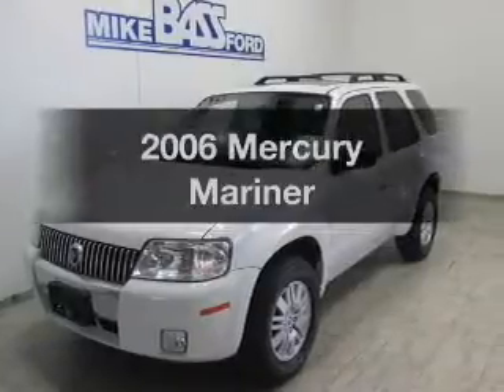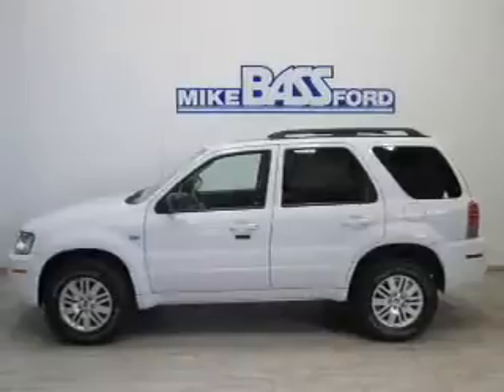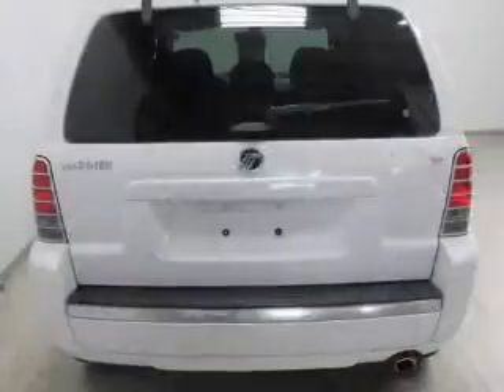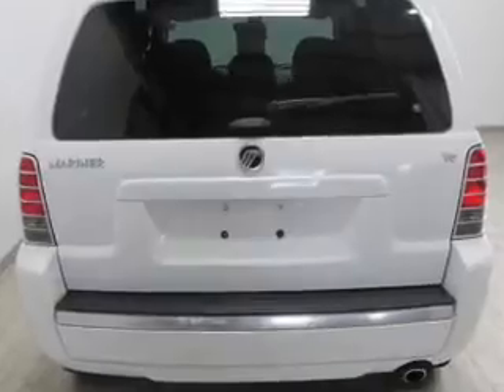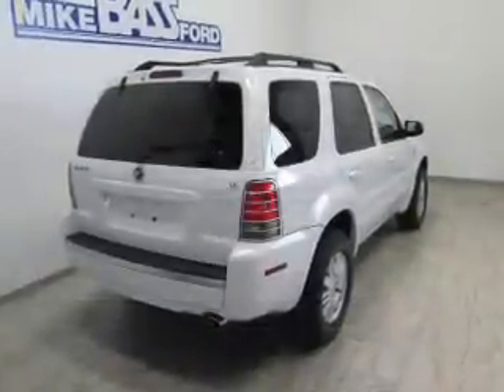Get noticed in this 2006 Mercury Mariner. This is the set of wheels you've been looking for. The powertrain includes front wheel drive with a reliable engine driven by an automatic transmission. The anti-lock braking system will help deliver you safely to your destination.